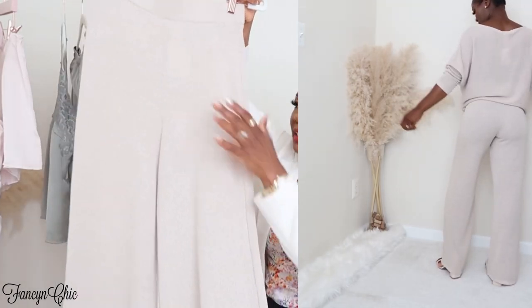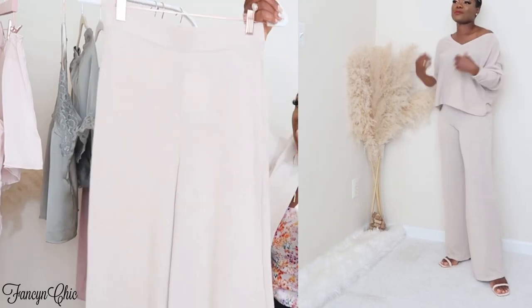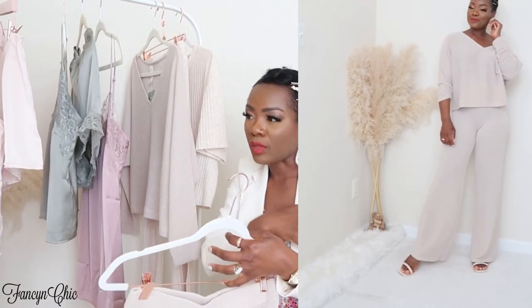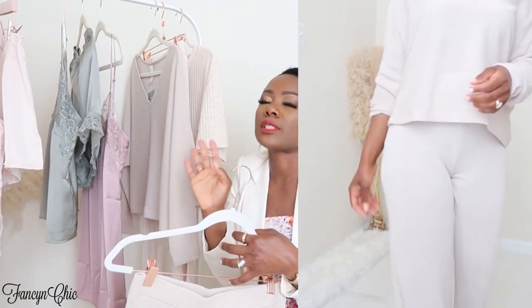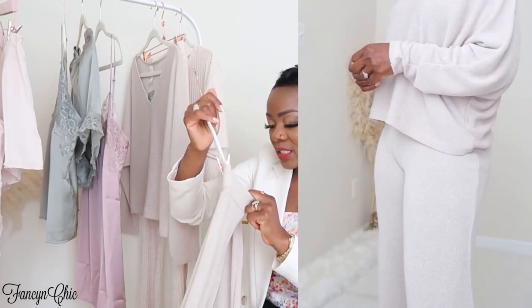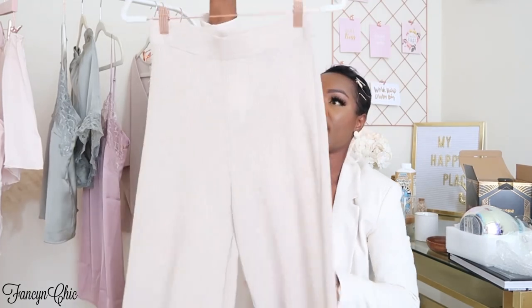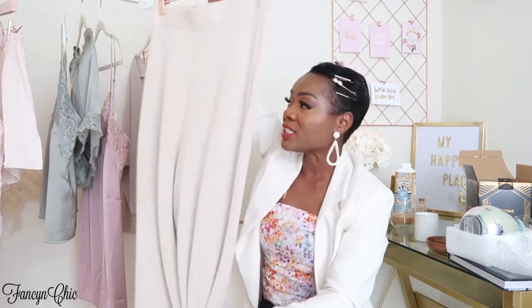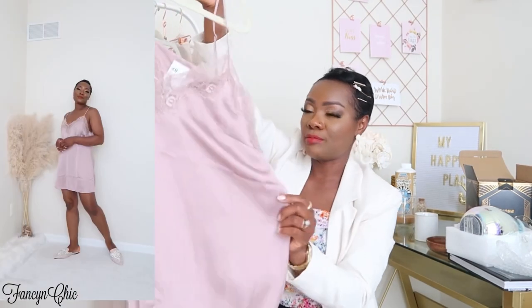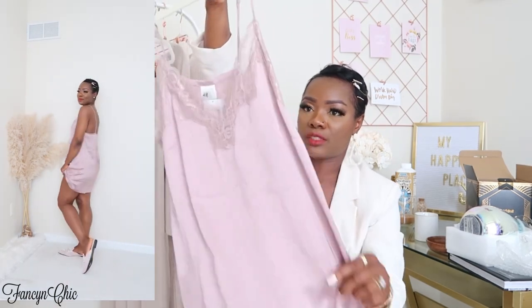Once the top is on you can't really see anything through the bottom, and the top sits and drops a little off the shoulder — it just looks so sexy. I love it. The matching pants I also got in size small and they were $19.99. I just love the color.